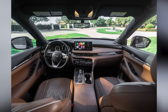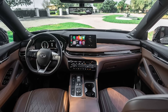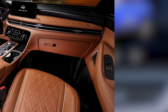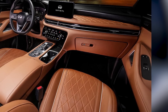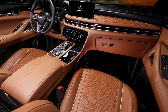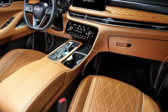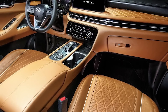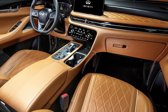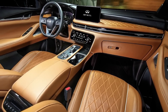Comfort and convenience are further enhanced with features such as heated and ventilated front seats, a panoramic sunroof, and a premium sound system. The SQ5 Hybrid offers ample cargo space as well, ensuring practicality for daily use or weekend getaways. Overall, the interior changes combine luxury, advanced technology, and functionality to create a refined and comfortable driving experience for both driver and passengers.